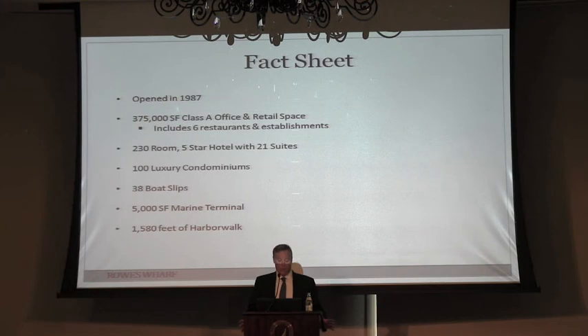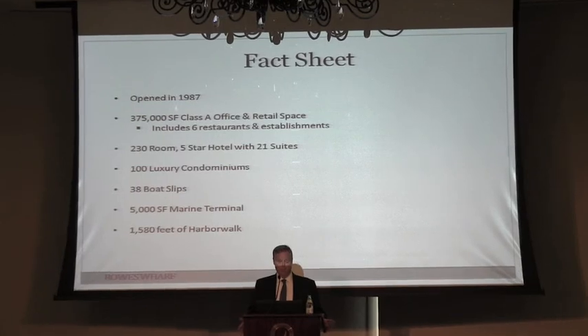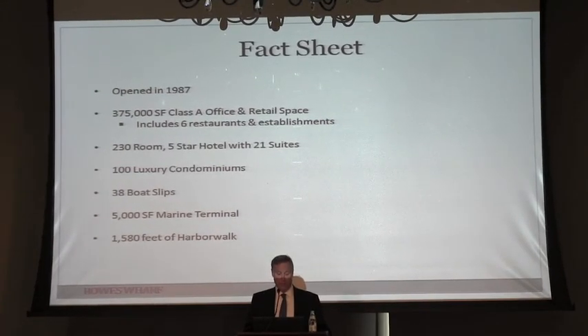One of the things that really made it successful — what makes mixed-use development successful today — is that it creates more of a 24-hour environment. There's something going on here almost all the time across the three uses in the building.